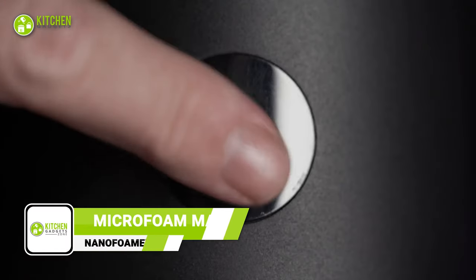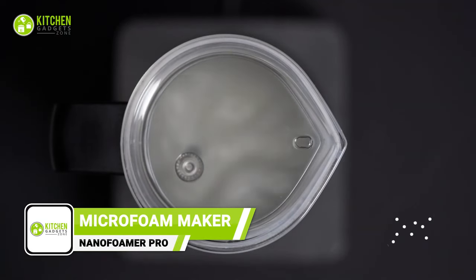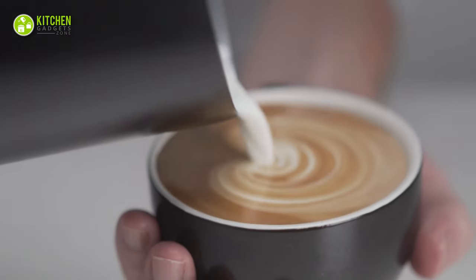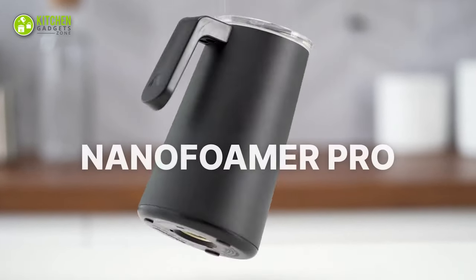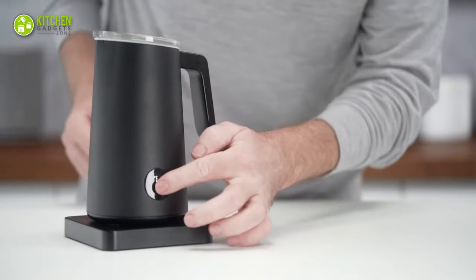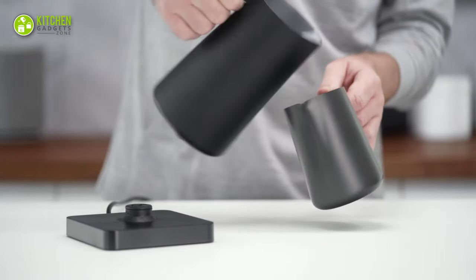Experience barista-quality microfoam milk right at home with the Nano Foamer Microfoam Maker. This amazing device lets you create rich, creamy foam for your coffee in just two minutes. So get rid of your steam wand or bulky espresso machine. It's incredibly easy to operate, making it perfect for home baristas who want to elevate their coffee game without any hassle.